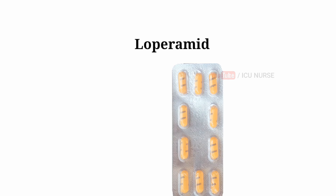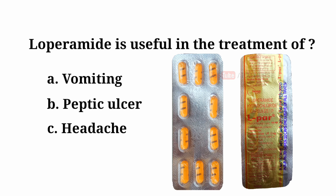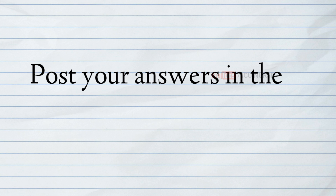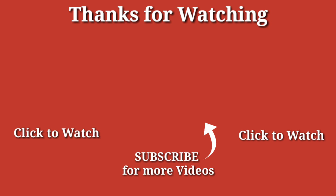Loperamide is useful in the treatment of: A. Vomiting. B. Peptic ulcer. C. Headache. D. Diarrhea. And the answer is D — Diarrhea.